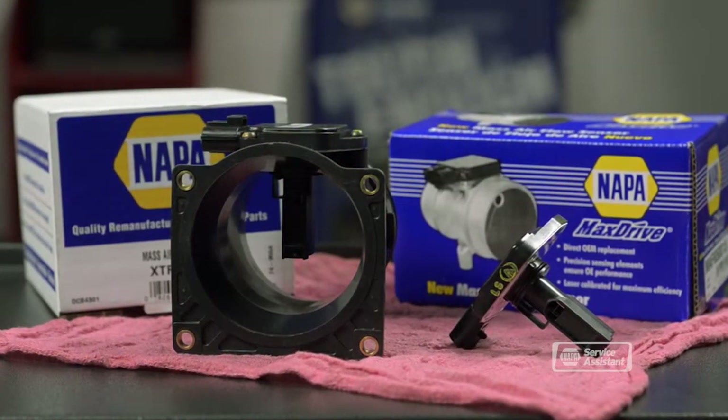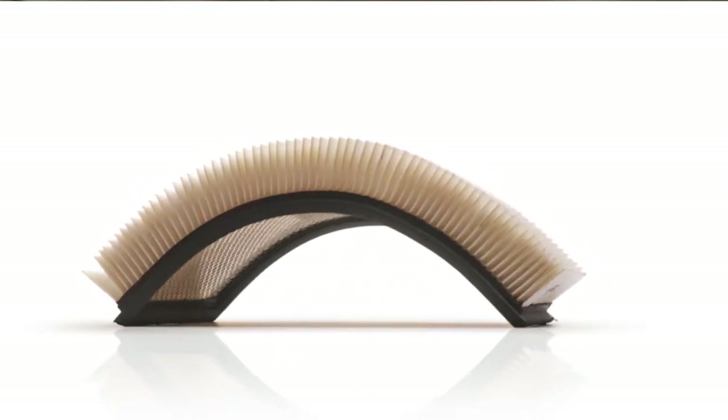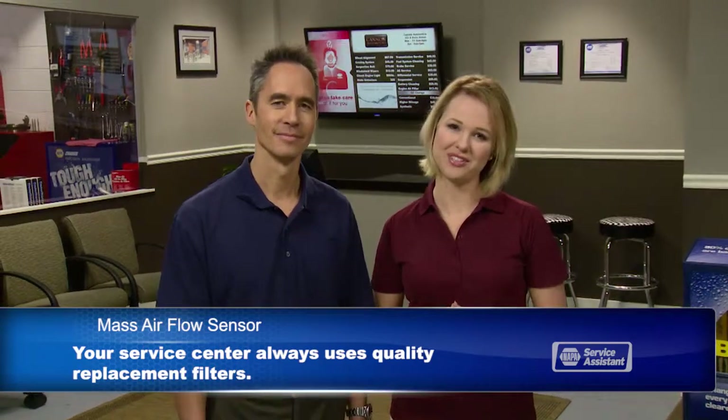Another air filter issue has to do with the quality of the filter itself. Filter material from low-line filters can actually break loose and contaminate the mass airflow sensor. Of course, your service center always uses quality replacement filters.